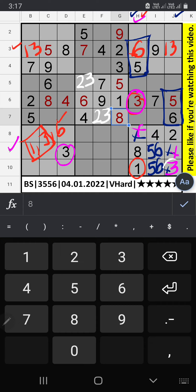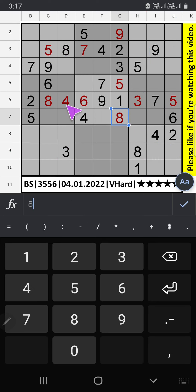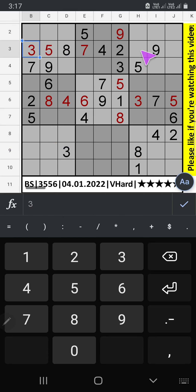Since 3 is here, 3 can't come in this cell. 3 is confirmed here. 1 is confirmed here. In this grid, 2 numbers are remaining: 7 and 9. We will confirm later.